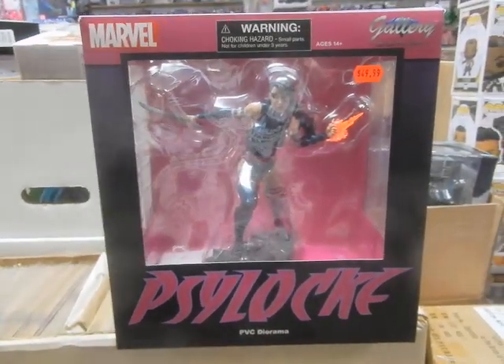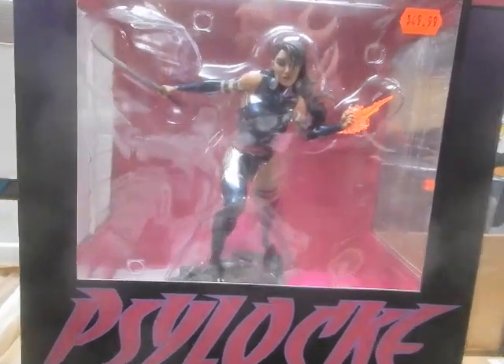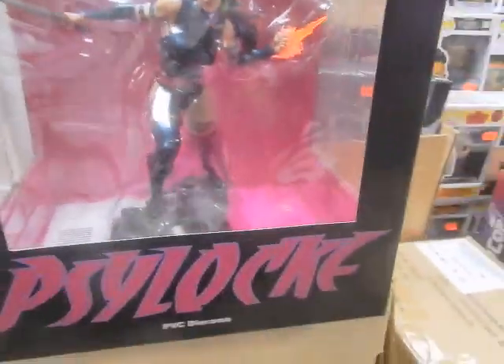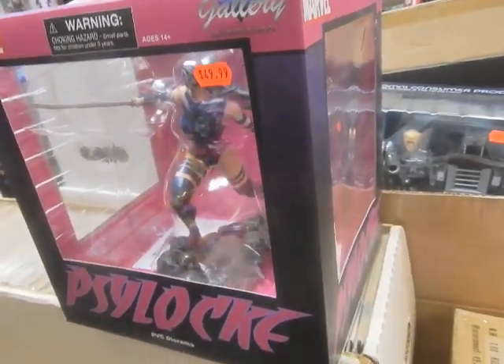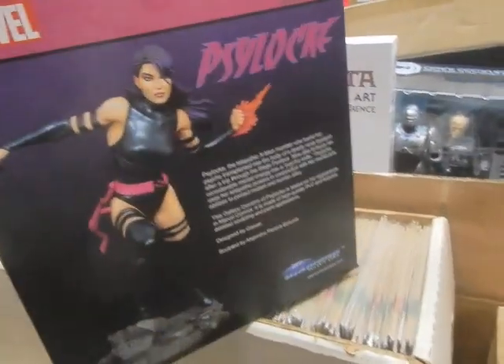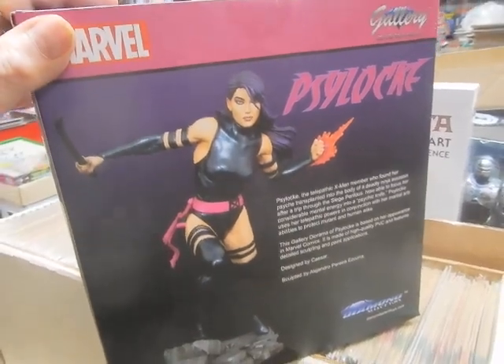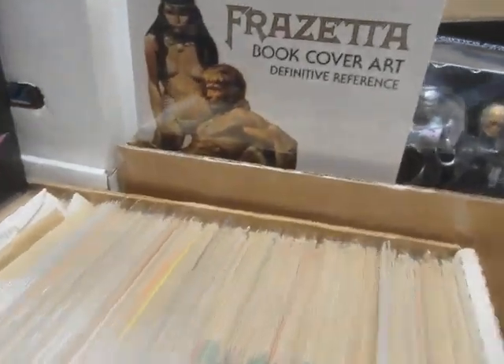We've got the Marvel Gallery — this is the Psylocke PVC diorama. Very cool. They always do a bang-up job with that. It's got Psylocke's telltale colors, pink and purple. She's ready for action, ready to put the hurting on those bad mutants.